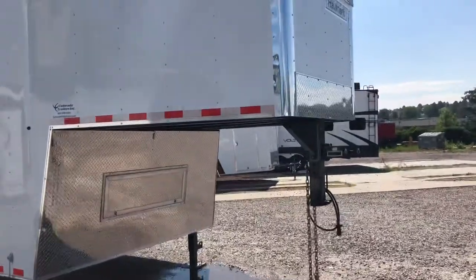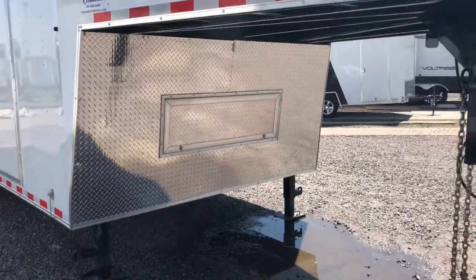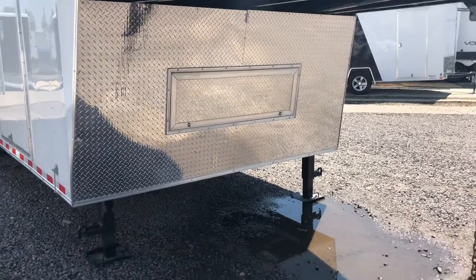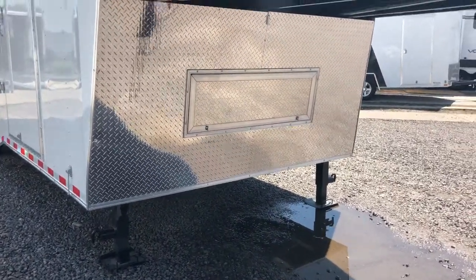You have the diamond plate rock guard in the front, and this whole bottom piece is diamond plated — that's a really nice feature. This is where you're going to get most of your rock chips coming off the front of your trucks, so it's great to have that. You also have some storage right there and two heavy-duty front landing jacks.